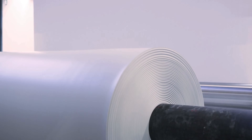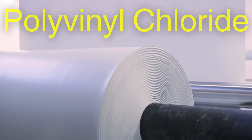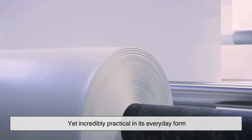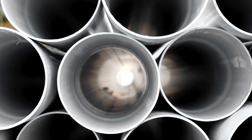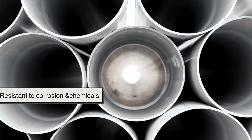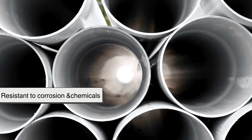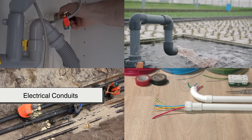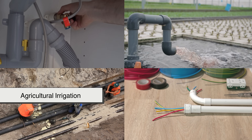PVC stands for polyvinyl chloride, a type of plastic engineered from synthetic chemistry, yet incredibly practical in its everyday form. When molded into pipes, it becomes lightweight, durable, and resistant to corrosion and chemicals. PVC pipes are a cornerstone of modern plumbing, drainage, electrical conduits, and agricultural irrigation.